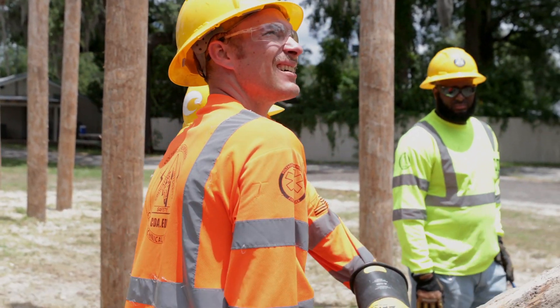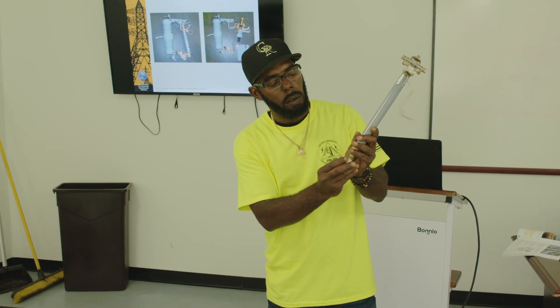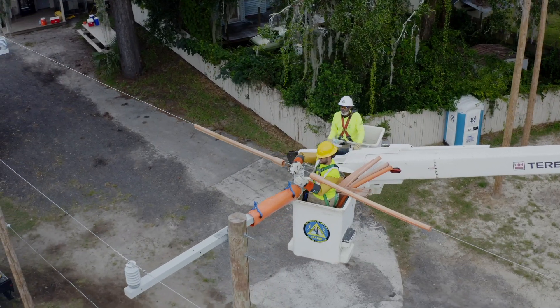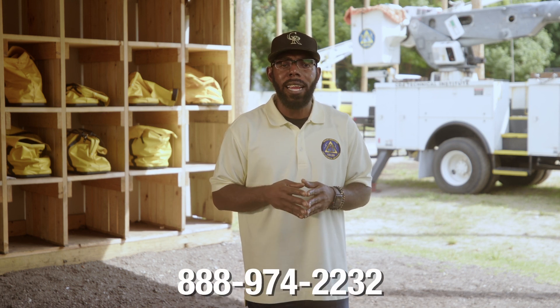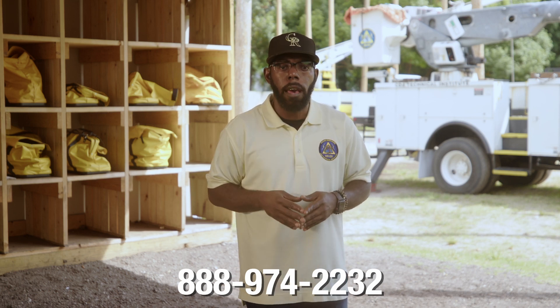If that's what you want to do, go for it. Don't let nothing hold you back — it's a good, stable career. I want to travel, see new things, and work as a lineman for a long time. So if you're ready to take the next step and climb into your new career, reach out to your admissions representative or call us directly at 888-974-2232 and apply for enrollment today. I can't wait to see you on campus.